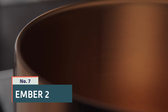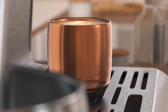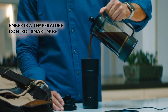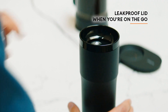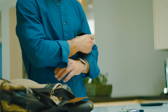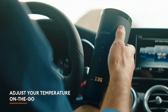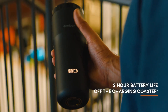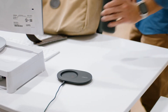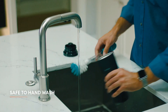Number 7: Ember II. Ember II is a smart temperature control mug that allows you to keep your hot beverage at the perfect temperature for an extended period of time. It features a sleek and modern design with a ceramic coating and stainless steel body, making it durable and stylish. The Ember II connects to your smartphone via Bluetooth, allowing you to set and adjust the temperature of your drink with precision through the Ember app. It also features an LED display that shows the current temperature of your drink in real time. With its smart technology and stylish design, Ember II is a must-have for coffee or tea lovers who want to enjoy their hot beverages at the perfect temperature.